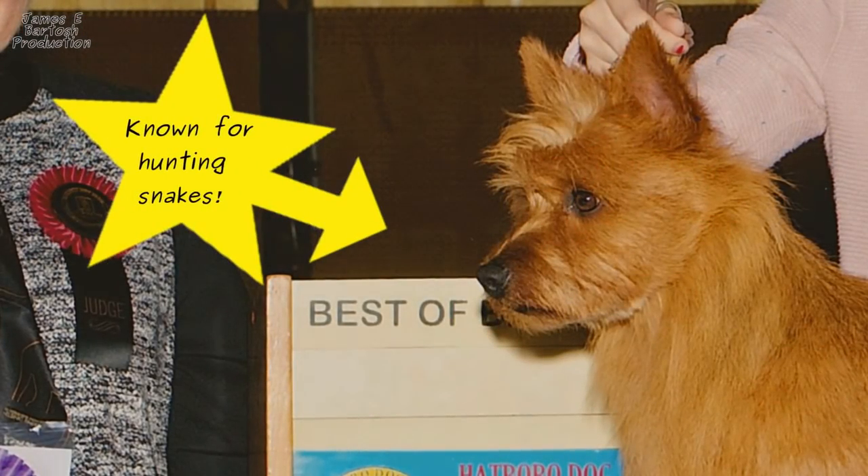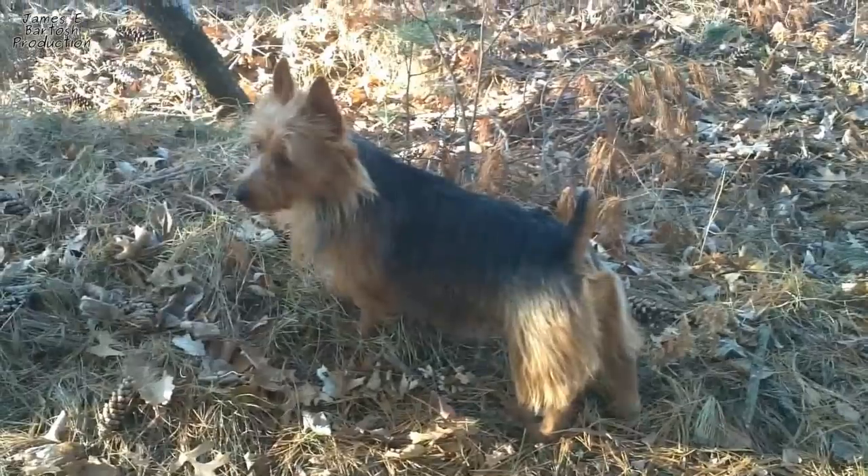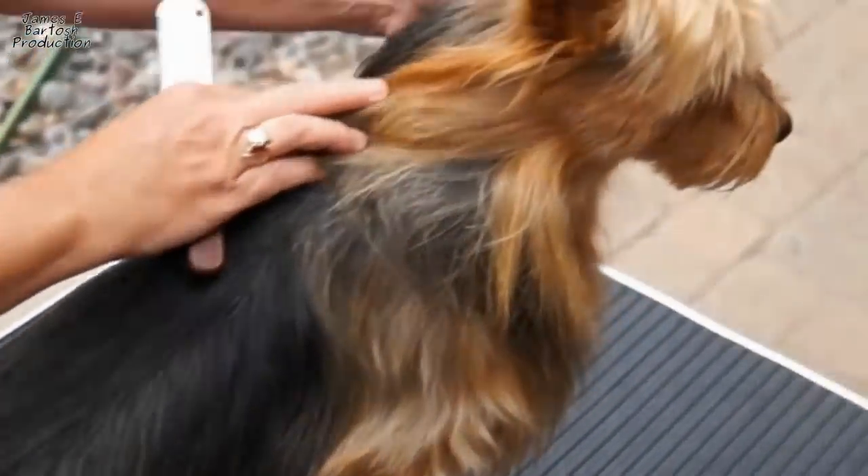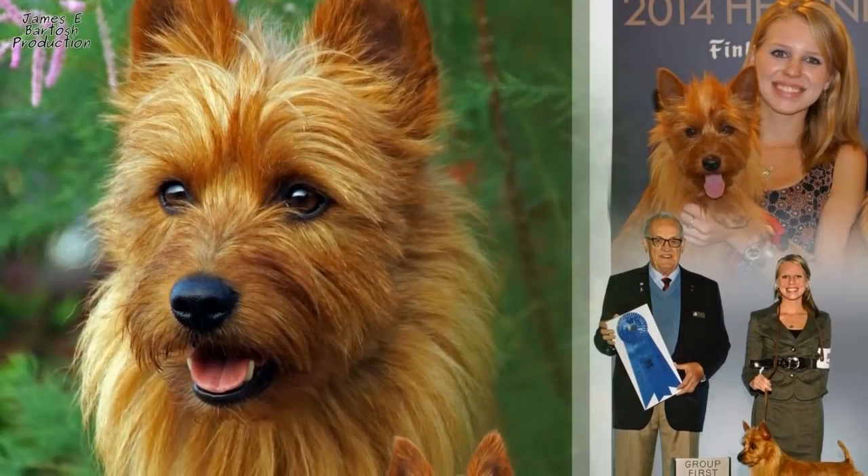They have a longer muzzle with powerful jaws and a proportionally long body. They have a double coat that is shorter in length, featuring a distinctive ruff and apron.